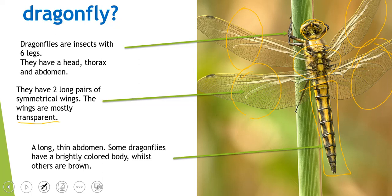They have a long, thin abdomen, like I pointed out before. And some dragonflies are brightly colored, and others are brown. So they have a range of colors — some are very pretty, some are just a bit dull.